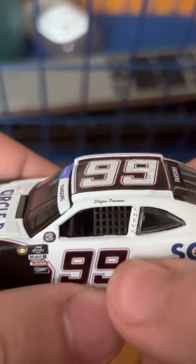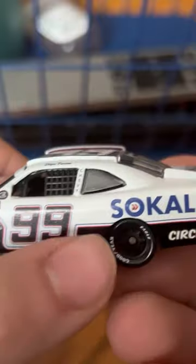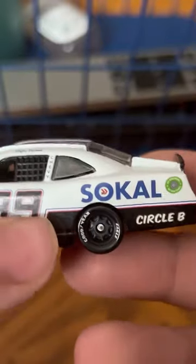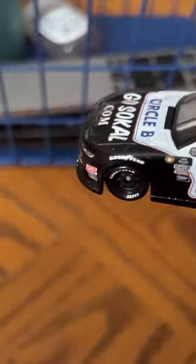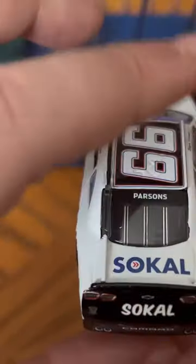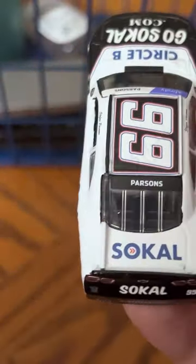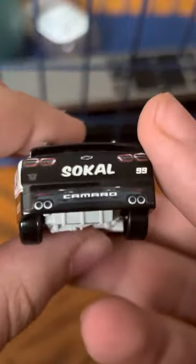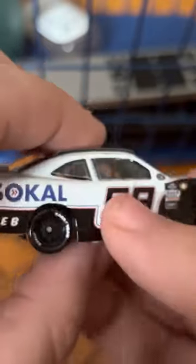I like how they put the Chevy logo on the pillar — that's pretty cool. No driver sponsor. SoCal logo on the side and the Circle B logo. I like how Circle B even changed their whole font to fit with the throwback. I really like how they did that. And then you've got SoCal on the deck lid, Parsons' last name on there, and on the TV panel you have the SoCal logo again, along with the Camaro.